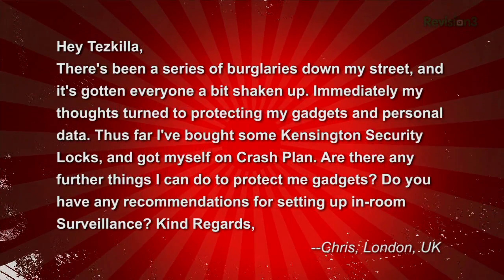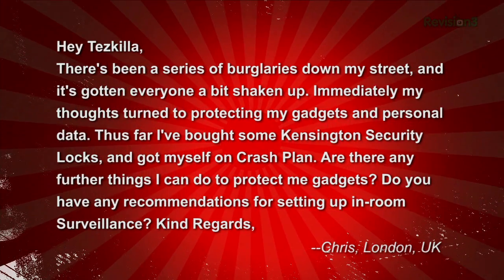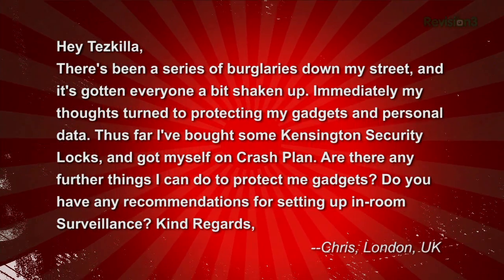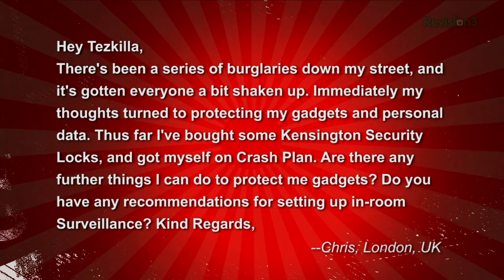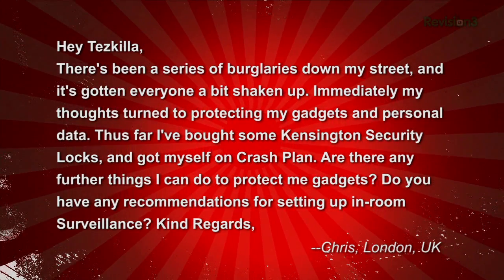Chris sent us a question asking: there's been a series of burglaries down my street and it's gotten everyone a bit shaken up. Immediately my thoughts turned to protecting my gadgets and personal data. Thus far I've bought some Kensington security locks and I've gotten myself on CrashPlan. Are there any further things I can do to protect my gadgets? Do you have any recommendations for setting up in-room surveillance? Kind regards, signed Chris in London, UK.